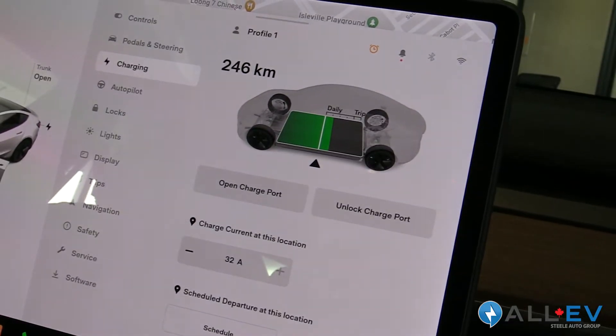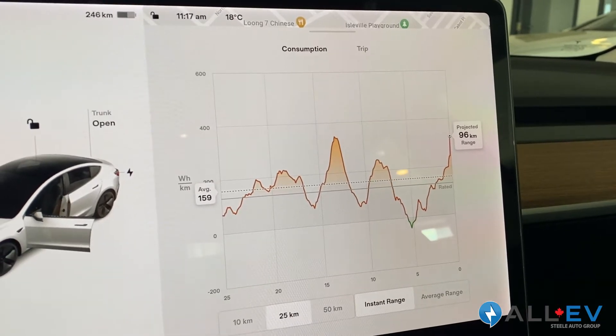Welcome to All EV Canada. I'm Dave Giles and today we're going to be talking about batteries in your electric vehicle. A lot of topics come up around batteries in electric vehicles, one of them being the state of health of the battery, state of charge of the battery, cycle times — and these are all terms that are used when people are looking at purchasing an electric vehicle.